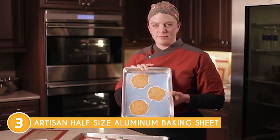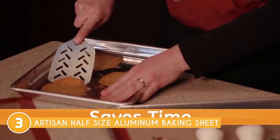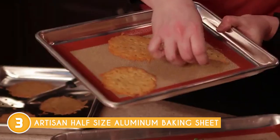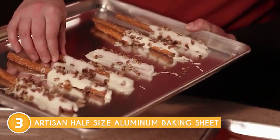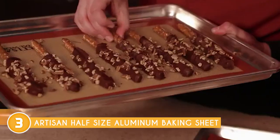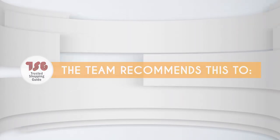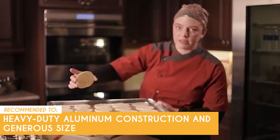Now, while it doesn't feature a nonstick coating, the natural nonstick properties of aluminum help prevent sticking when properly prepared. To enhance its nonstick capabilities, simply line it with parchment paper or silicone baking mats. This allows your baked goods to effortlessly release without creating a mess, so cleanup becomes a breeze, saving you precious time and effort. The Trusted Shopping Guy team recommends this to those looking for a baking sheet with heavy-duty aluminum construction and generous size.